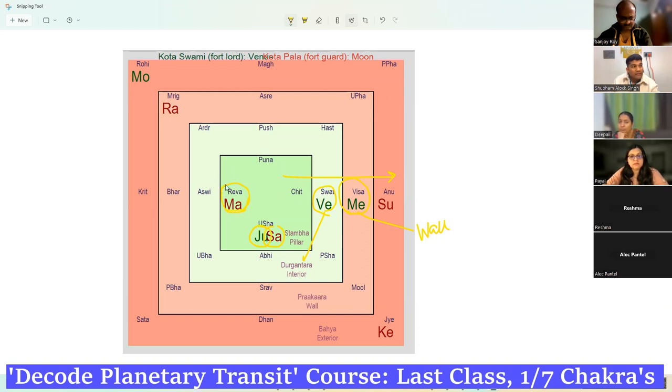We have to see who is more powerful. Mars is in Revati, about to enter Ashwini — it is Uccha Belashi, meaning it is going to exaltation, so Mars is powerful. Saturn is in Uttarashada — Uttarashada spans Capricorn and Aquarius, both own Rashis of Saturn — also powerful. Jupiter, on the other hand, is in Capricorn, so this Jupiter is essentially weak.